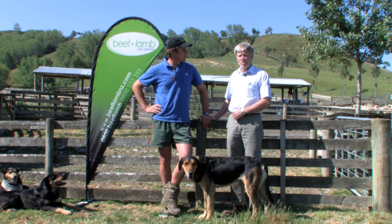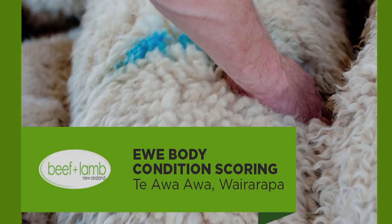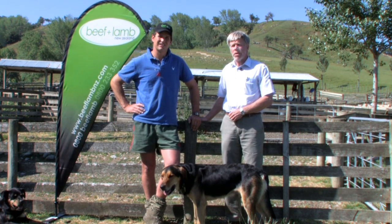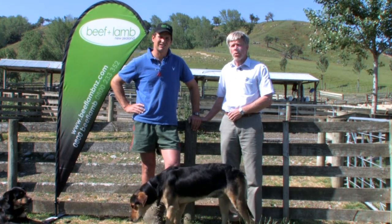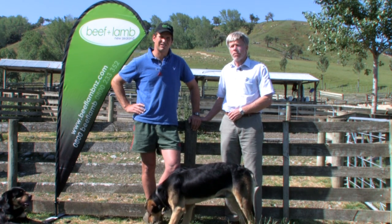We're here today with Trevor Cook, a Mantle 2 vet and farm consultant, to talk about body condition score and ewes. Managing the condition score of ewes is one of the most powerful tools that farmers have got for maximising the outputs or the performance of their ewe flocks. Today we're going to look at the practicalities of using that tool to get the most out of the flock.